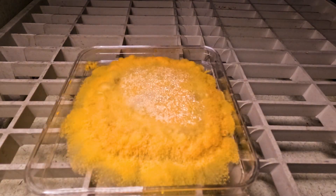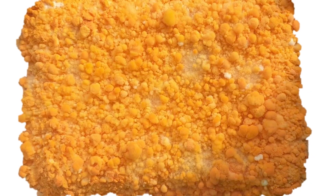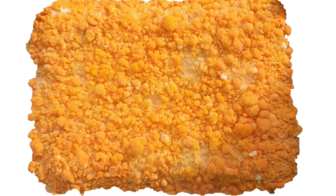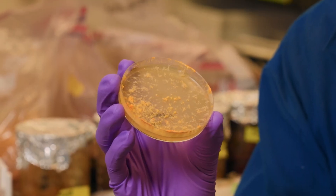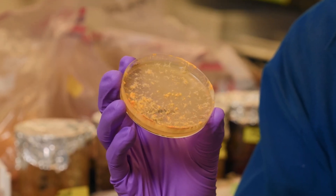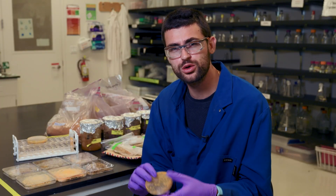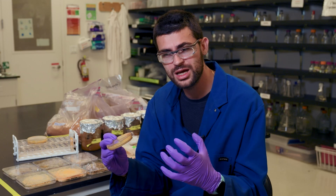Hilmaini studied a traditional process in Indonesia where people take food waste from soy milk and make a delicious meat substitute called Anshom. Through that work, he uncovered a fungus called Neurospora Intermedia, which you can see here growing in a petri dish. What they learned is that this fungus has a unique ability to grow on a lot of different wastes from the food system.